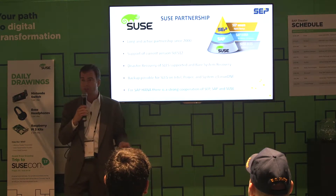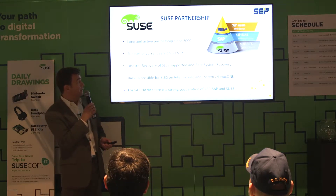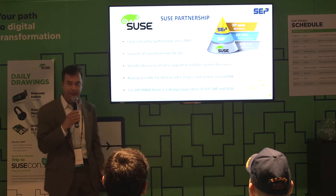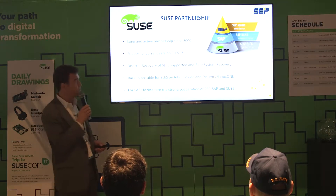The SUSE relationship is 17 years old, since year 2000 — a very long, old partnership. SUSE is headquartered in Nuremberg, Germany, up the highway from Munich where we are at SEP. So there is a very strong engineering and development relationship between all the engineers. We support the current version of SUSE SLES, version 12, and of course we can do a disaster recovery of the bare metal operating system underlying the SAP landscape.